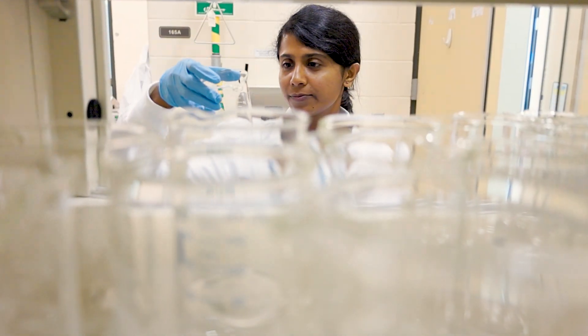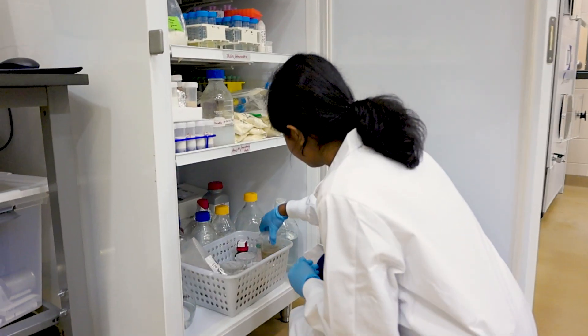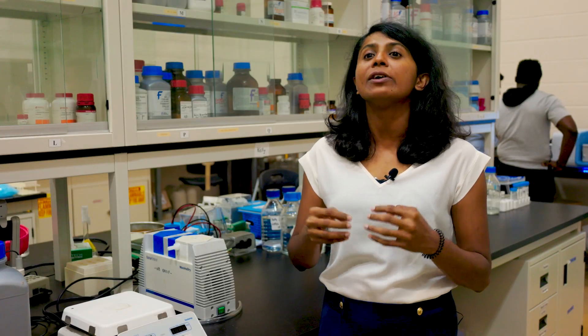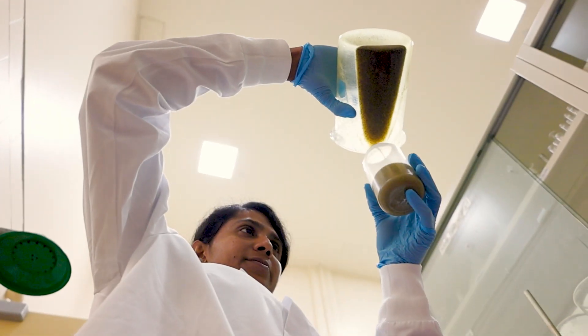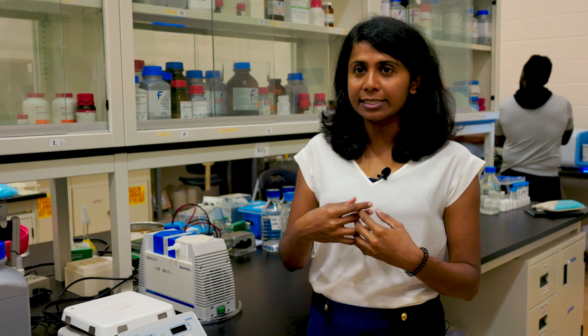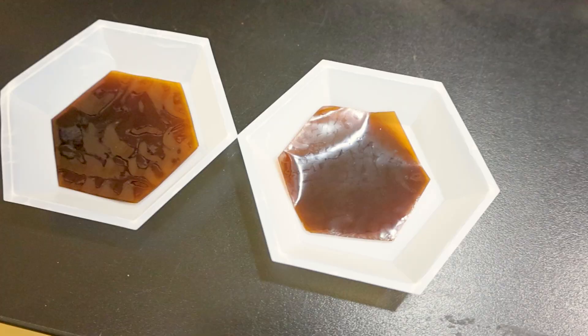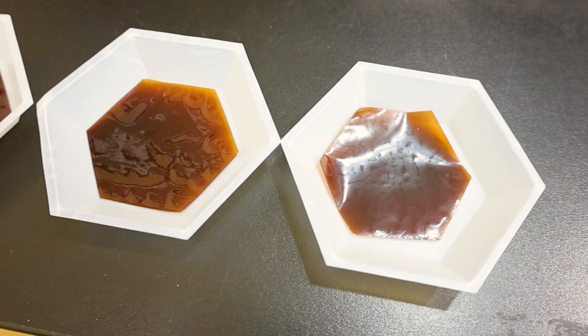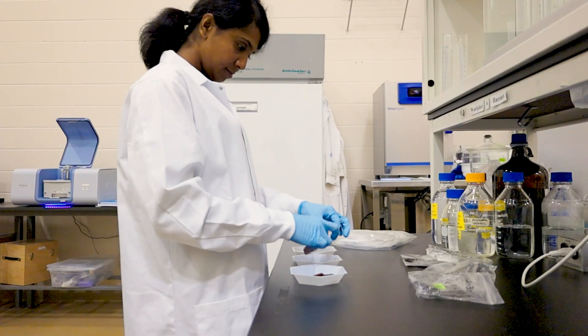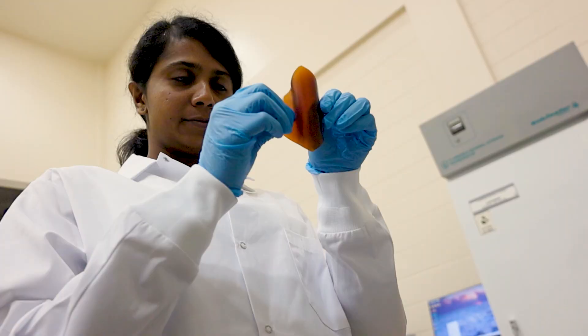The first step was to identify what kind of ingredients we are going to use. In our case, the main ingredient is canola protein, but we had to add several other additives to improve the properties. We mixed all the ingredients together and agitated it very well, then poured it on trays and allowed it to dry. After all the moisture was gone, what we had was the packaging film that we wanted.